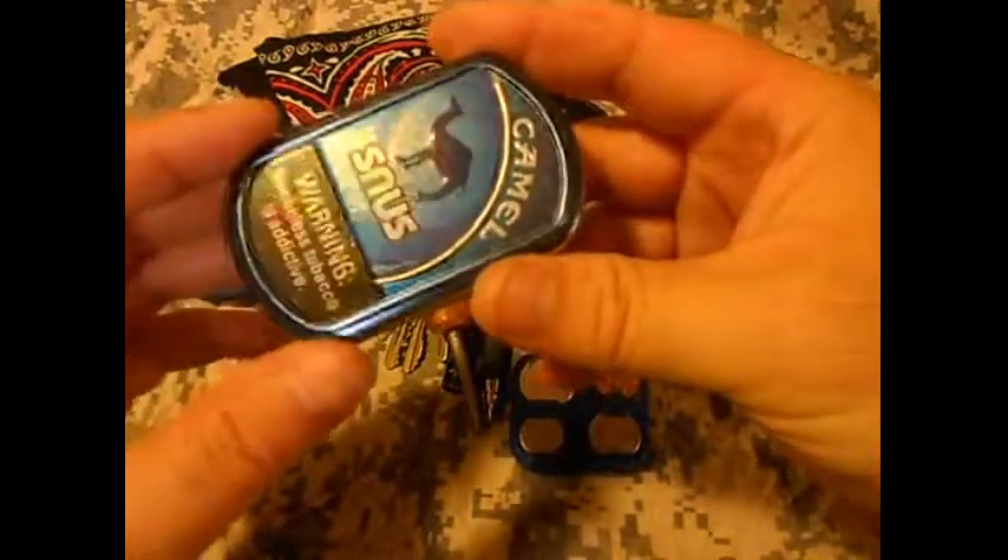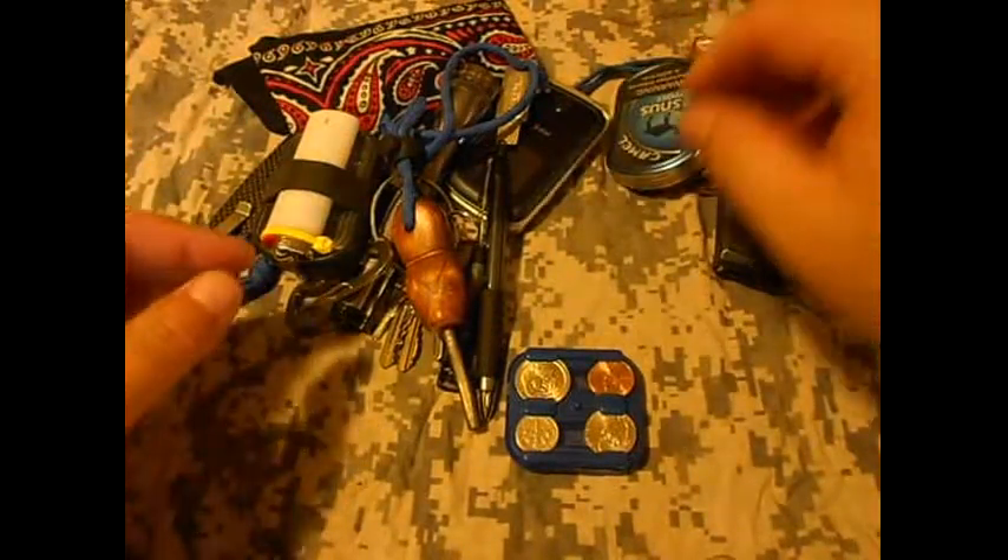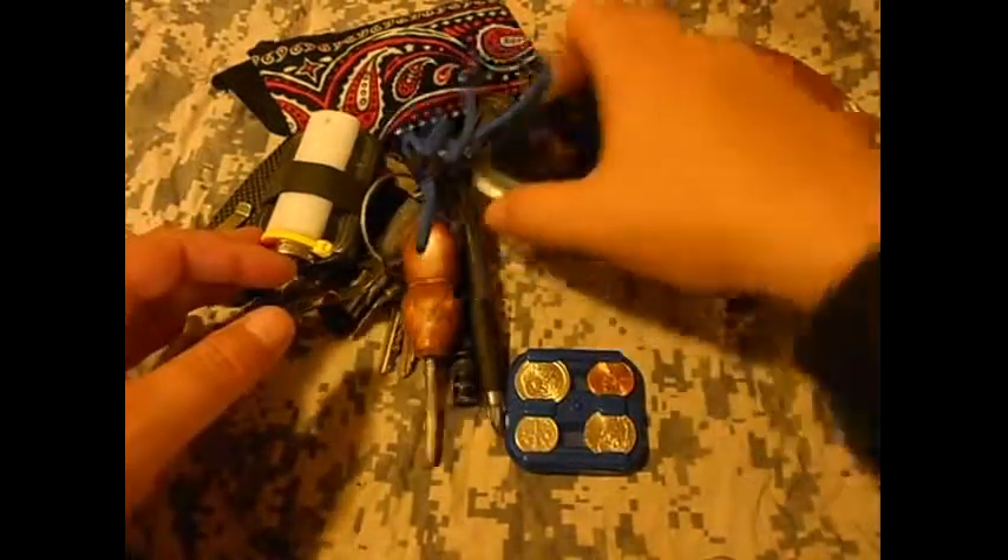And my tobacco — my Camel Snus, which I think most people know what those are. Sometimes I have one, sometimes I don't.